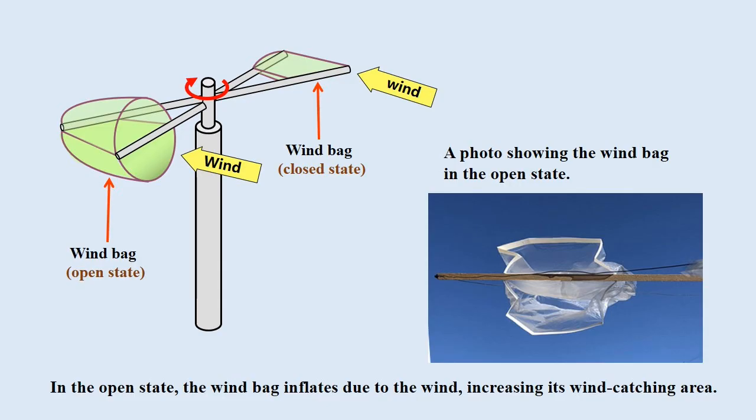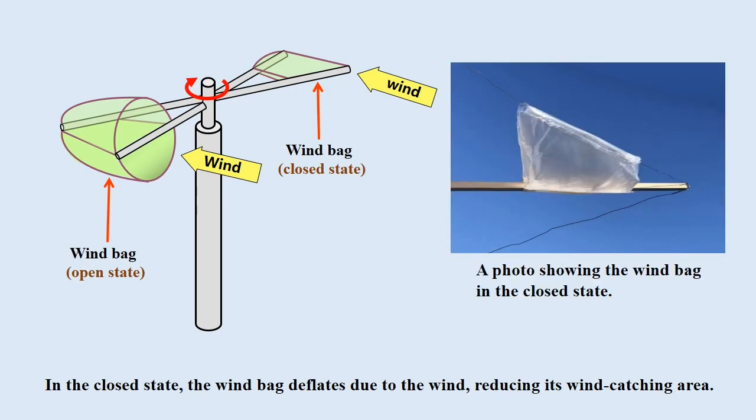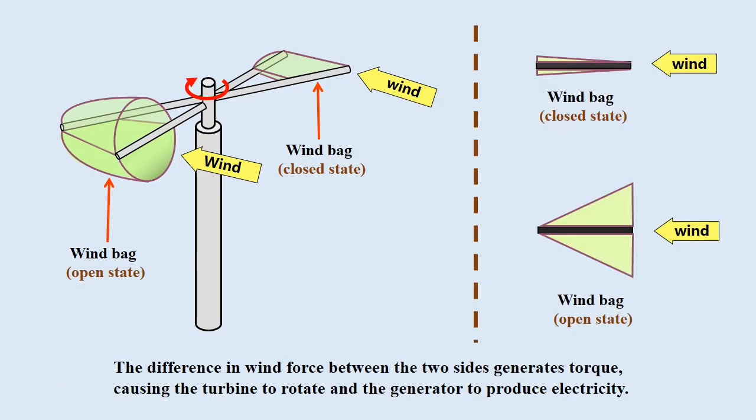Here is a photo showing the windbag in the open state, where one side of the windbag inflates due to the wind, increasing its wind-catching area. Here is a photo showing the windbag in the closed state, where the other side deflates due to the wind, reducing its wind-catching area. The difference in wind force between the two sides generates torque, causing the turbine to rotate and produce electricity.